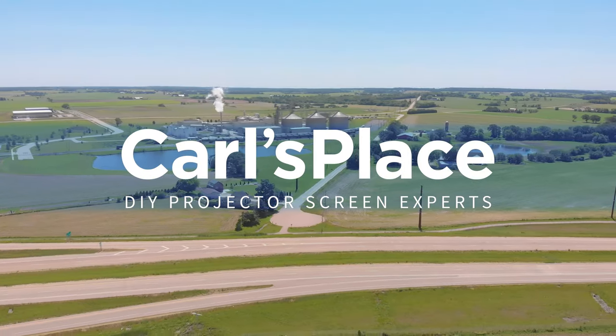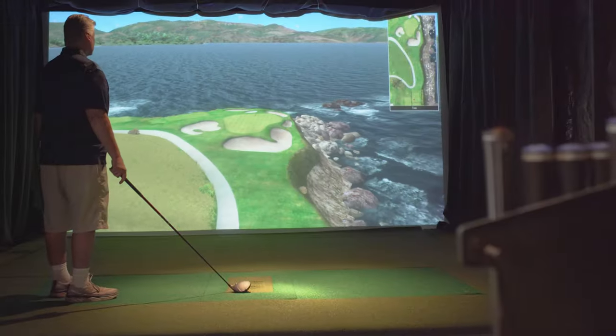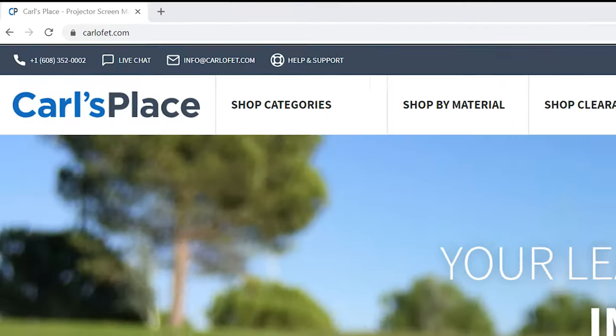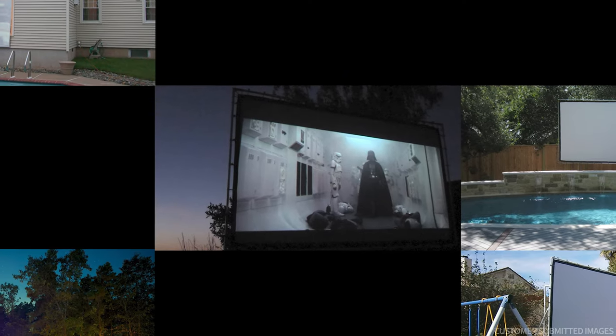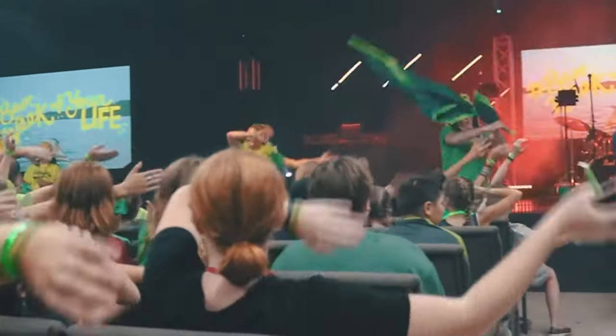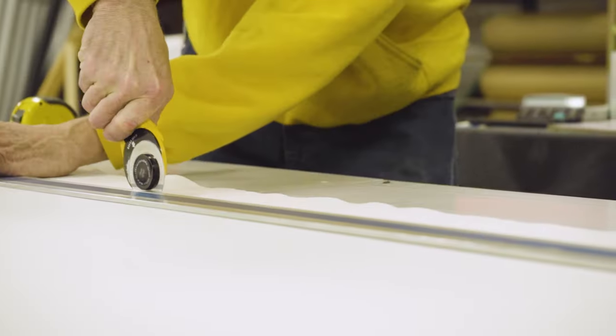We are Carl's Place, a Midwestern small business and your experts in everything DIY projector screens found at carlofet.com. From movies in the backyard and game day with the crew, and large venues like schools, churches, and conferences, to swinging clubs at your own leisure, we sell the best screen materials for your projected image needs.